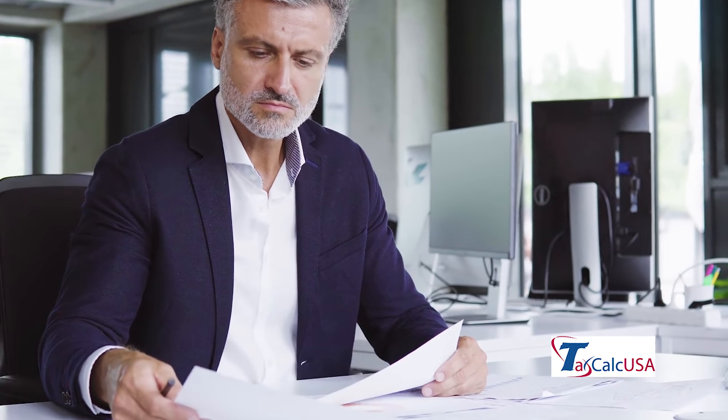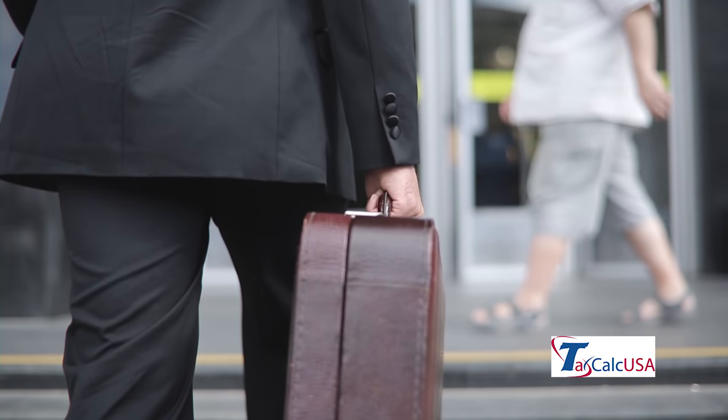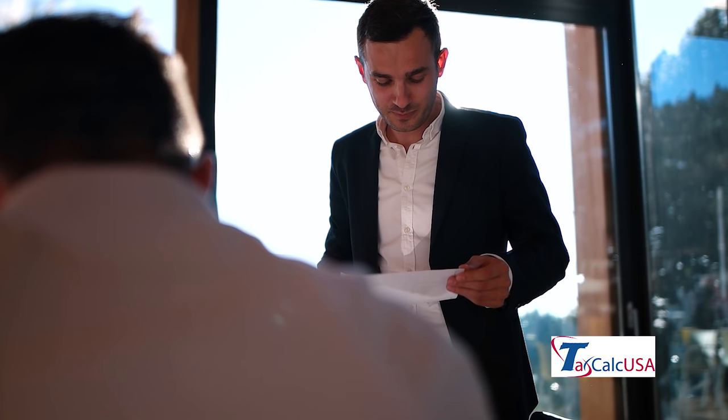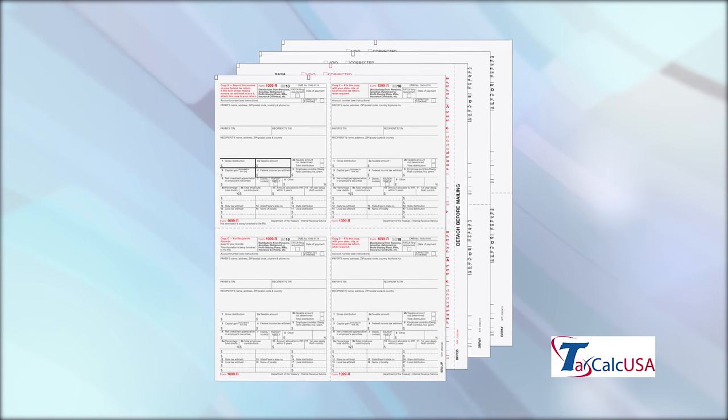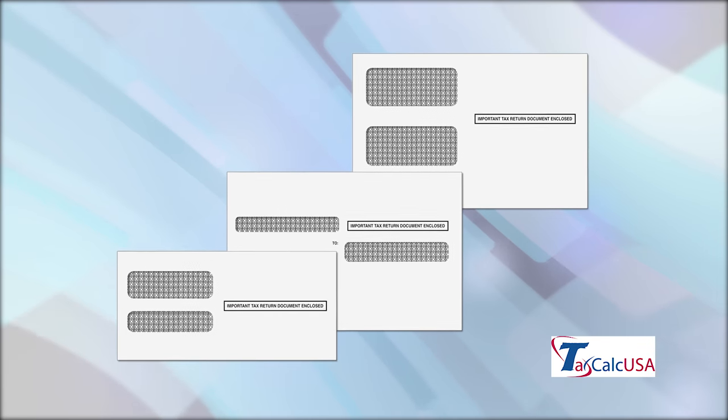Are you looking for tax return folders, payroll or other tax supplies? Allow our friendly staff of experts at TaxCalcUSA to help you purchase the tax products you need. We carry a large selection of W-2, 1099 and 1095 forms and form envelopes.